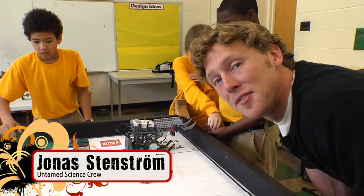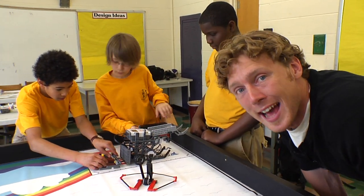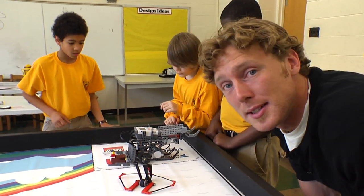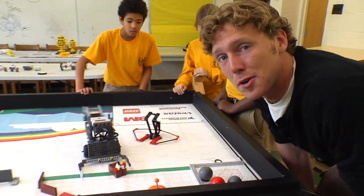Robot technology is growing incredibly fast. Scientists are even today developing microscopic nanorobots that can be inserted into your bloodstream and seek out dangerous bacteria and viruses and destroy them.